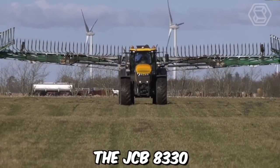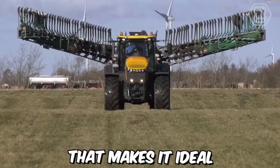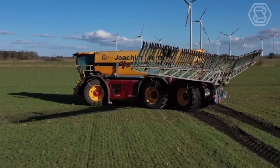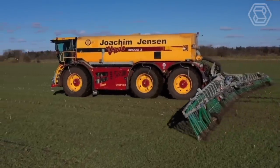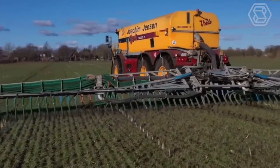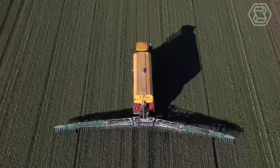The JCB 8330 is a powerful tractor with a robust design that makes it ideal for handling heavy-duty tasks like slurry spreading. It features a large capacity tank that can hold a significant amount of liquid manure, which makes it possible to cover large areas of farmland without needing frequent refills. The tractor also comes equipped with a specialized spreading mechanism that ensures even distribution of the liquid manure across the field.